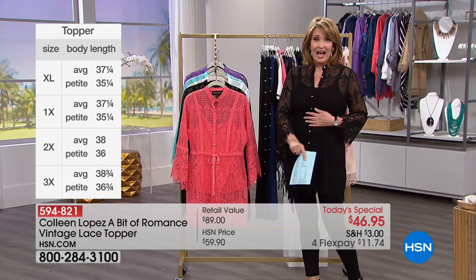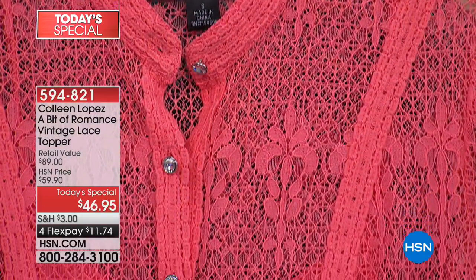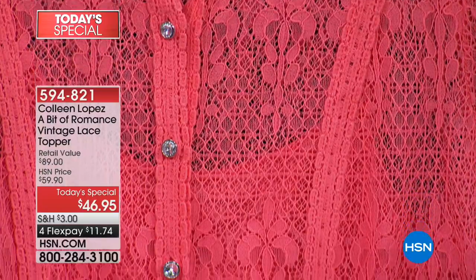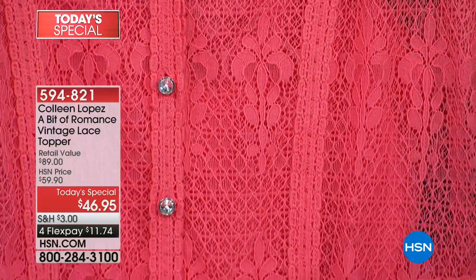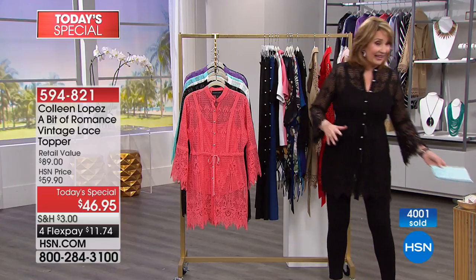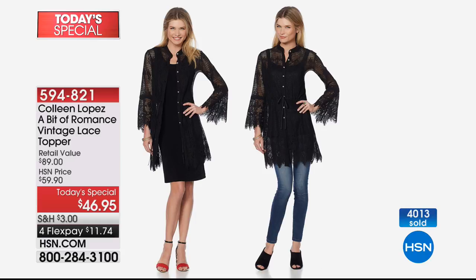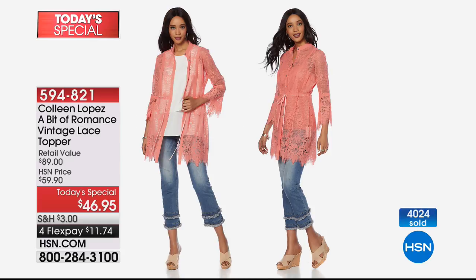I can't believe this is $46.95 with a tank included. When we sold this topper originally it didn't have the same lace, didn't have as much lace, was heavier, didn't have all the extra crochet work, and came out at $69 originally. Today at $46.95 you get a tank included — under $50. It looks great on everybody, amazingly flattering. Everybody has a skinny jean, everybody has a legging — this is your top. With over 4,000 gone, black is by far the number one choice.